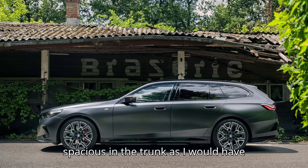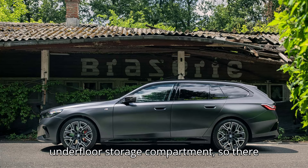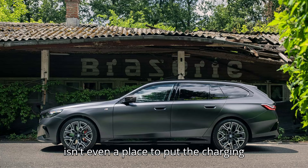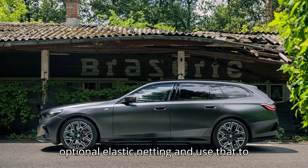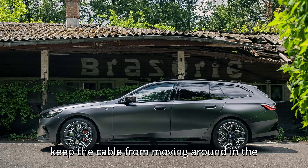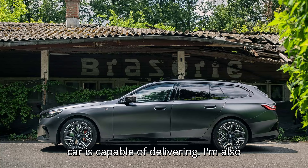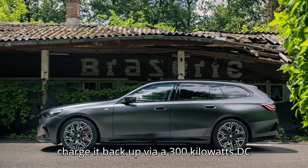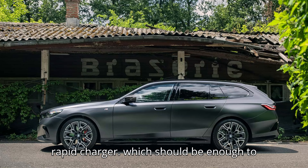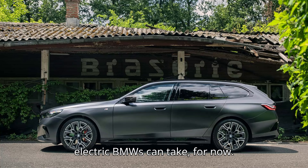It's not as spacious in the trunk as I would have thought. Because it's an EV built on an adapted ICE vehicle platform, the battery eats into what would have been the underfloor storage compartment, so there isn't even a place to put the charging cable. You have to pay extra for the optional elastic netting and use that to keep the cable from moving around in the trunk as you subject it to the serious longitudinal and lateral forces that the car is capable of delivering.